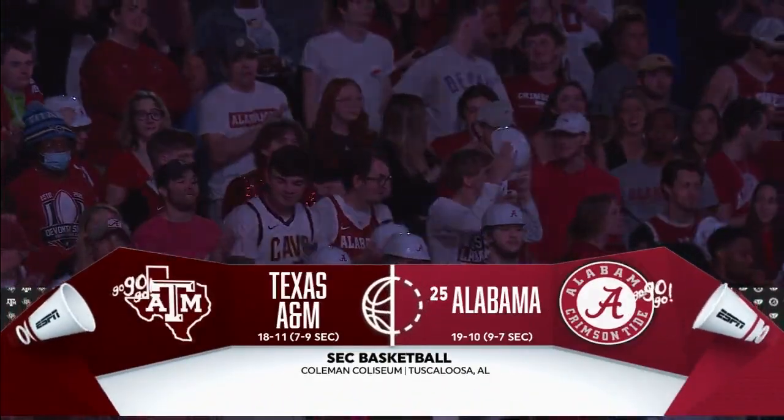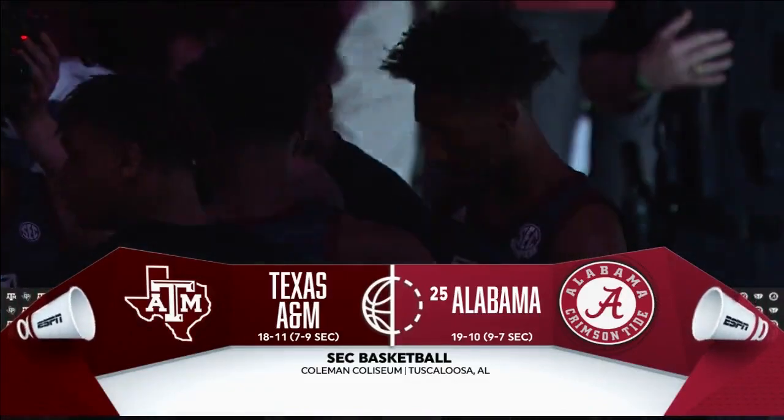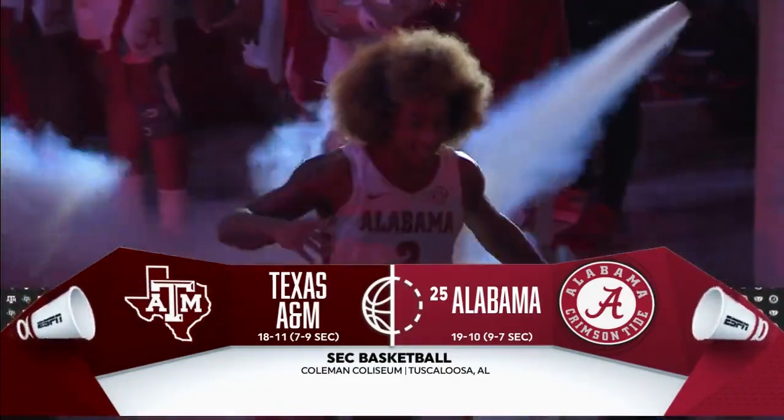Welcome to Coleman Coliseum in Tuscaloosa, Alabama, home of the Crimson Tide, ranked top 25 nationally and looking for their 10th win of the season.